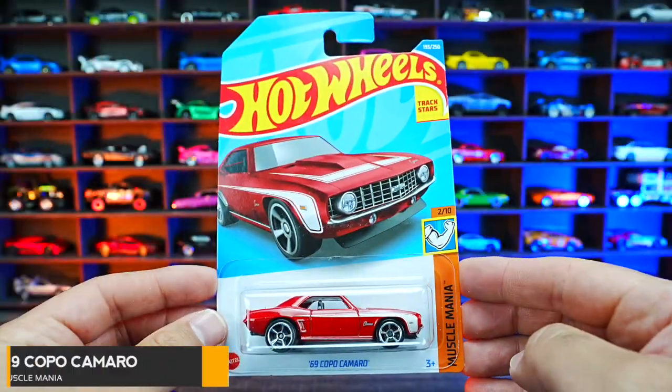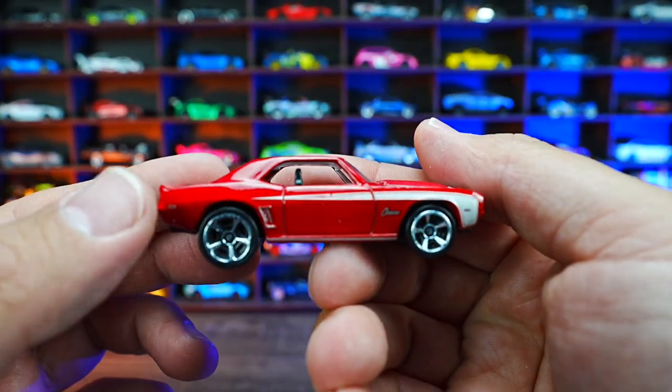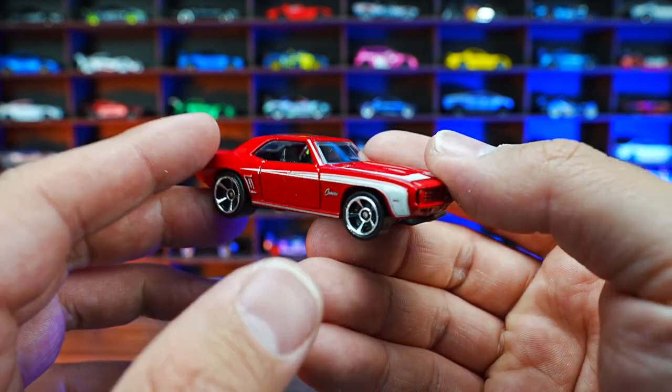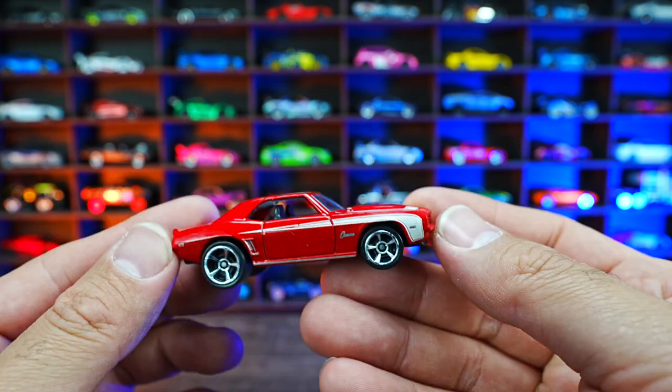69 Copo Camaro from Muscle Mania. Love the gloss red look of this one. You can see that nice white striping around the sides right there. Just a very classic overall look — very, very clean Copo Camaro.